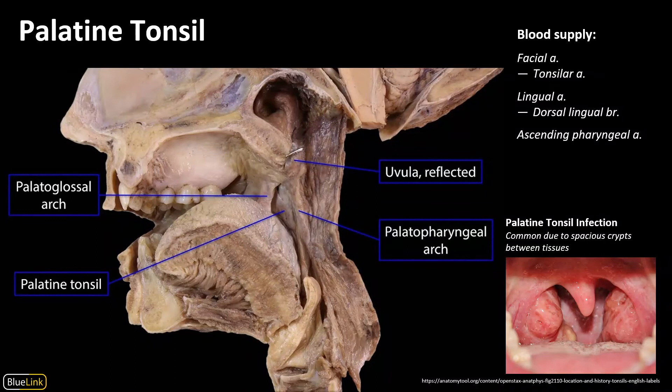Speaking of the palatine tonsils, we can find them in the oropharynx by looking between the palatoglossal arch and the palatopharyngeal arch. These get their primary blood supply from the tonsillar artery, a branch of the facial artery, but also receive supply from the dorsolingual branch of the lingual artery and the ascending pharyngeal artery. The palatine tonsils have a very characteristic cryptic appearance — lots of holes and gaps interspersed between columns of tissue. Because of this, they're prone to infection and to tonsil stones forming from detritus that gets stuck in there. You've probably experienced an infection in these tonsils, where the tonsil swells up and little white spots form over those crypts.